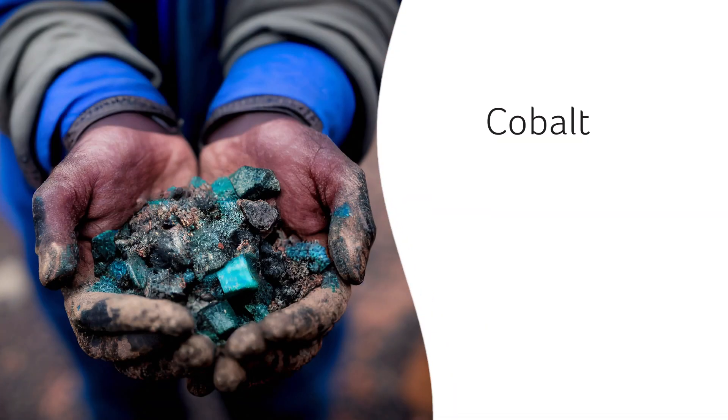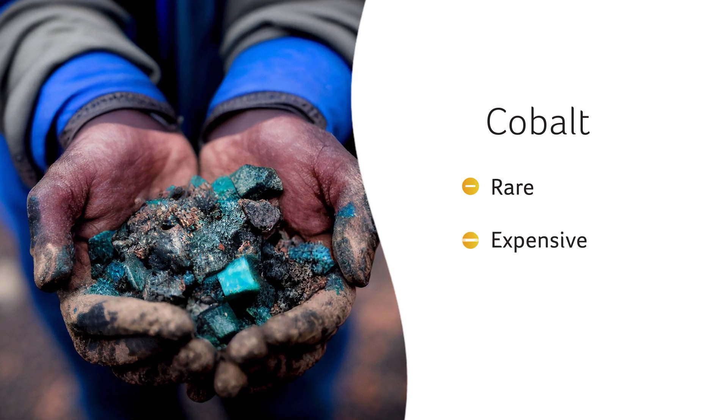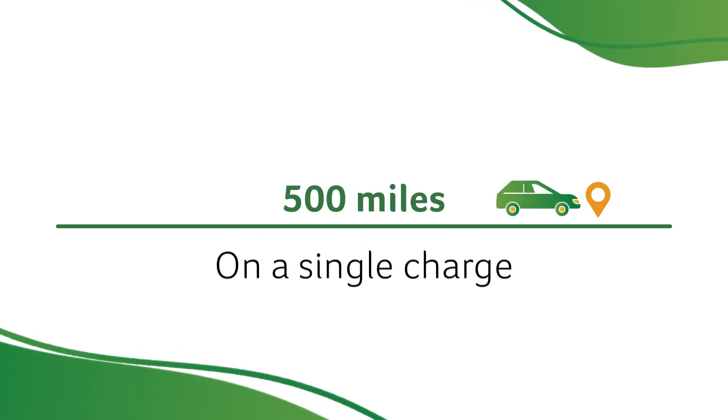The University of Texas is working on a lithium-ion battery that doesn't use cobalt. Cobalt is rare, expensive, and harmful to source. There are claims that cobalt-free batteries result in a vehicle range of up to an estimated 500 miles on a single charge.